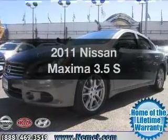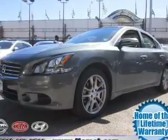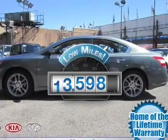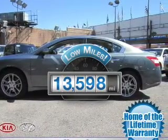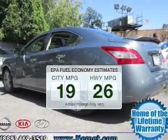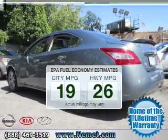Presenting the 2011 Nissan Maxima. If you're looking for an automobile with great attributes, look no further. Get more for your money with this vehicle that features low mileage and dependability. In the city or on the highway, you'll spend less time at the pump with this fuel-efficient vehicle.